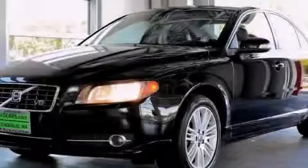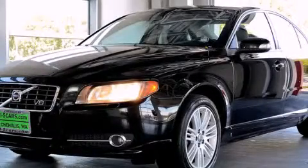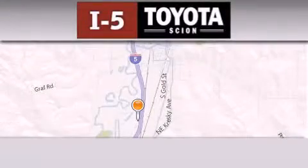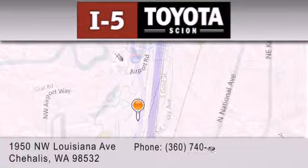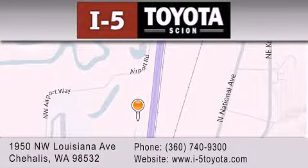Contact us today to arrange your test drive. I-5 Toyota is located at 1950 Northwest Louisiana Avenue in Sherwood. Our goal is to exceed all of your expectations to ensure that you'll return for future visits.